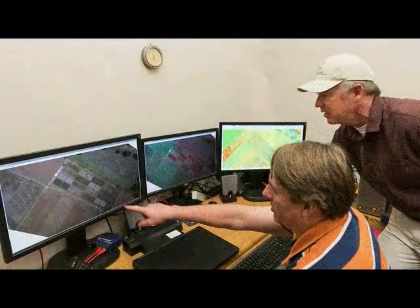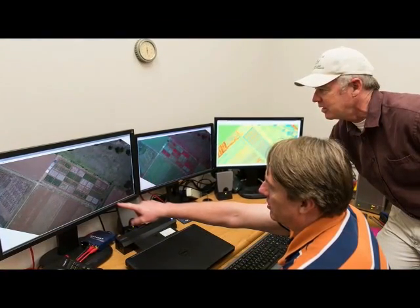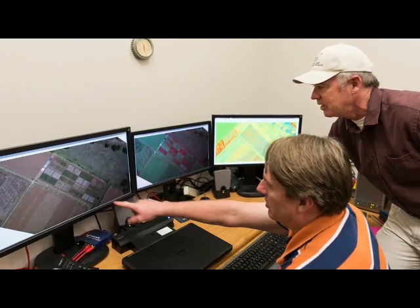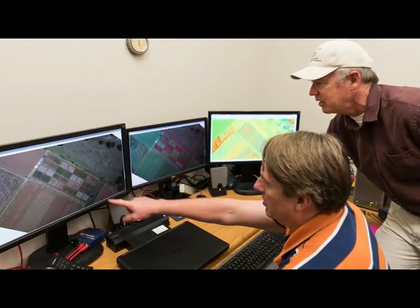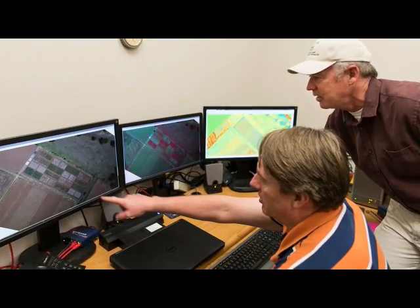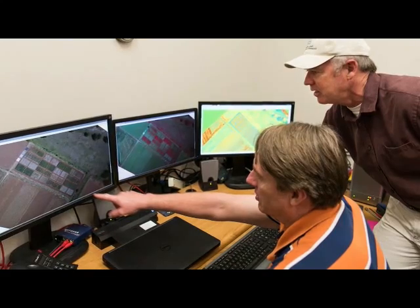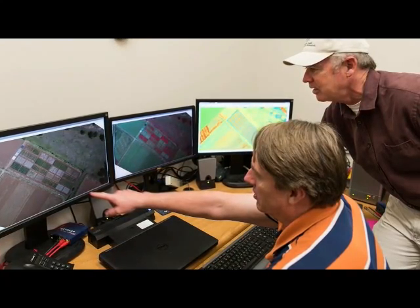They also correlated the size of the regrowth cotton with air temperatures, so they could use air temperatures in the future to tell if conditions were right for aerial surveys. This allowed them to develop a computer model for predicting when the regrowth cotton serving as refuges in remote areas would reach a size that could be detected in the aerial surveys.